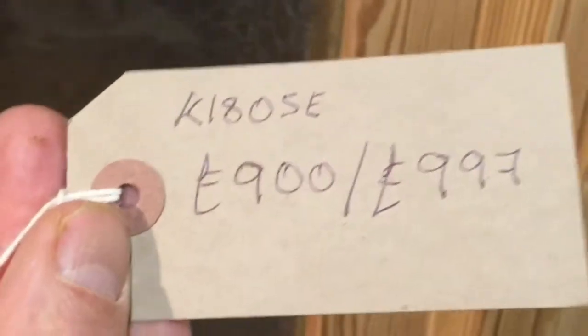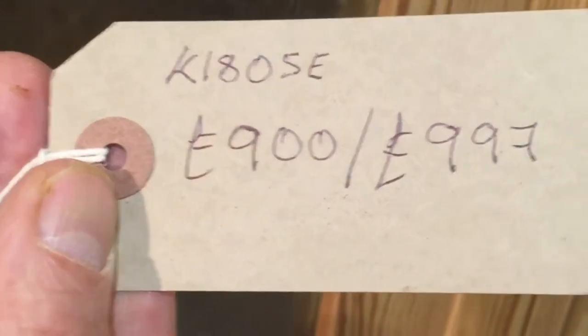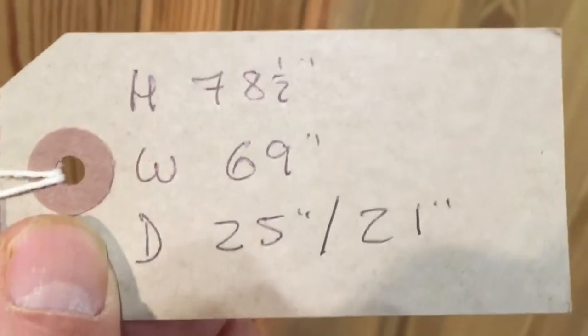The label — our code number is K1805E. The price is £900 as it is, and it'll be £997 when it's all waxed for you, and with any of the work you'd like me to do such as putting the shelves in and hanging rails.